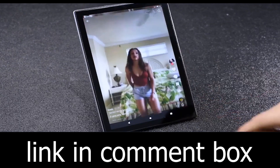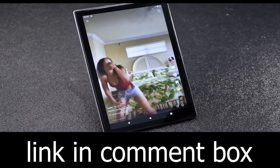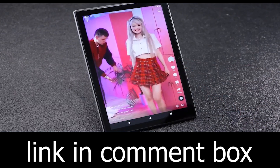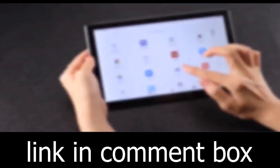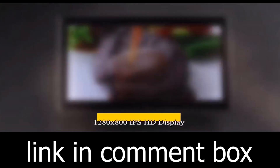Crafted with an all-metal body, the SmartPad A10-L is not just powerful — it's fashion-forward. It's a statement of style and sophistication.